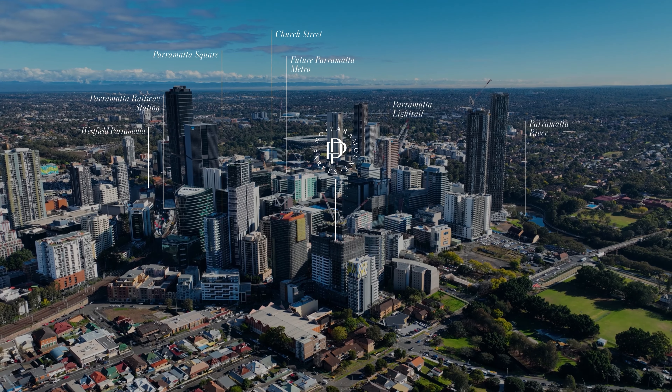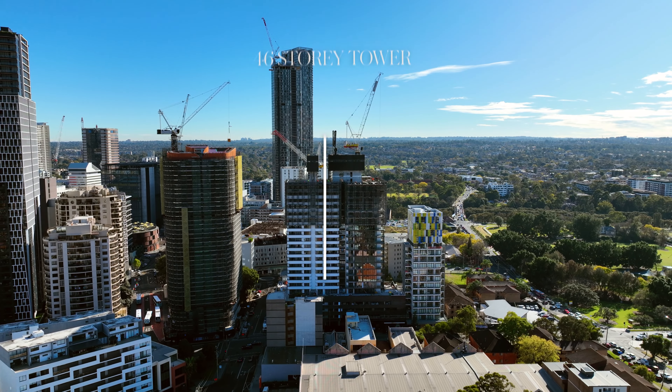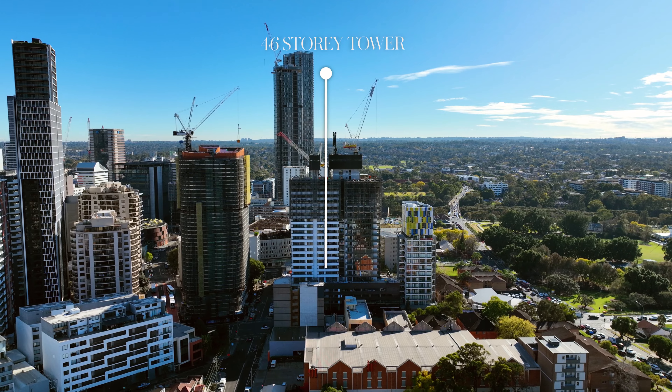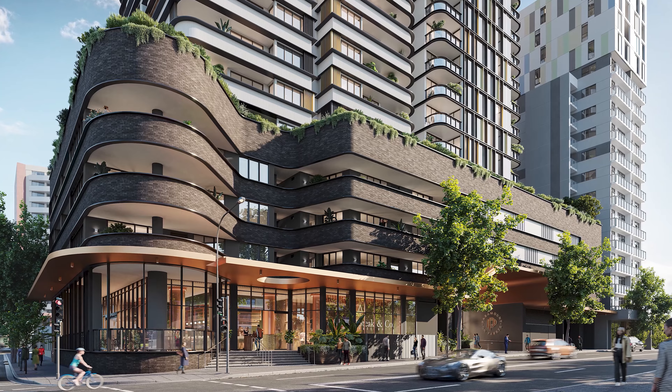Upon completion, the tower will be located at 14 to 20 Park Street in Harris Park, and will include 331 apartments, ground floor retail activating Parks and Wigram Street steps, and over 3,000 square metres of commercial space at the summit.